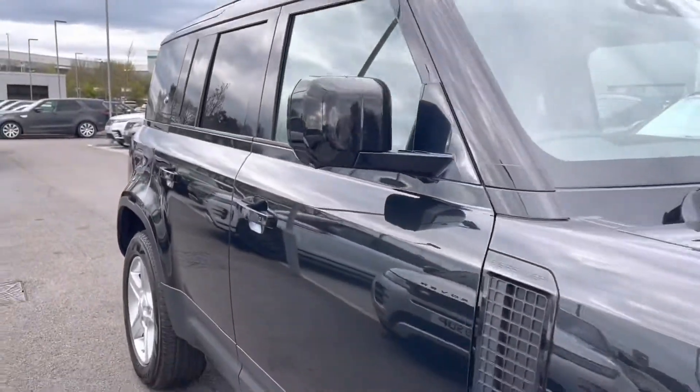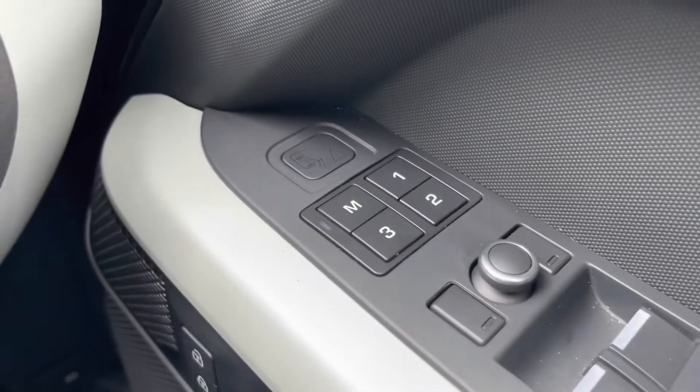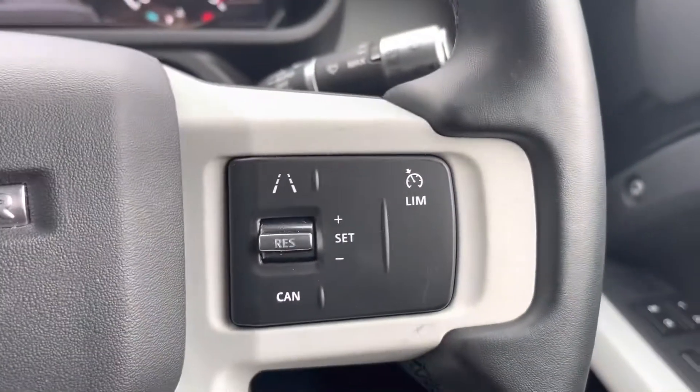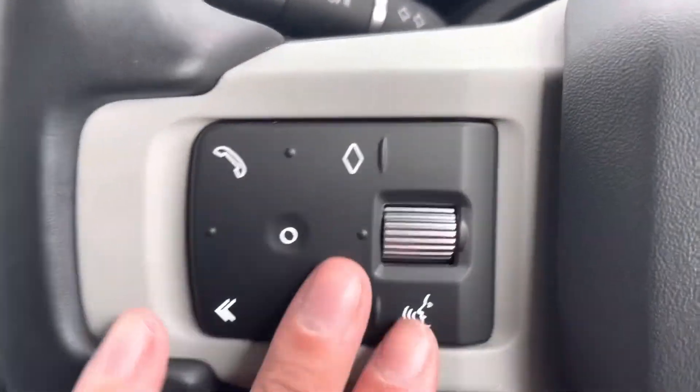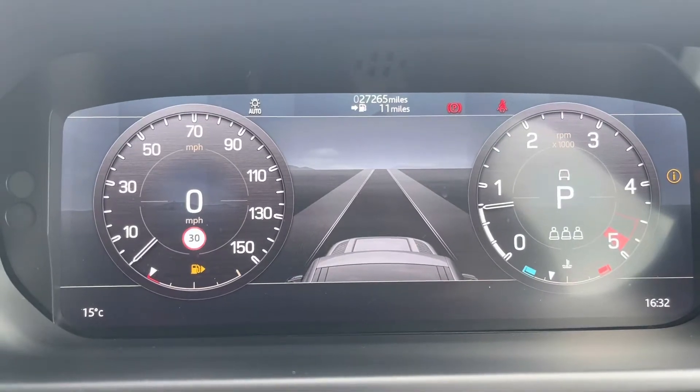Let's head inside for some of those high-tech features. Seats are in fact memory seats, meaning if this car has multiple drivers, you can each resume your natural driving position. You also have your cruise control settings, as well as your hands-free options and voice control.